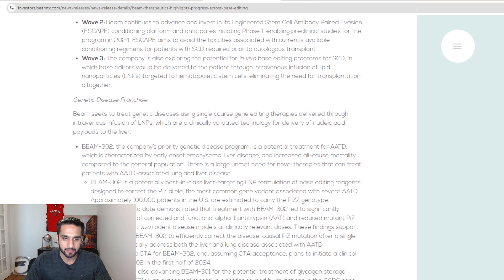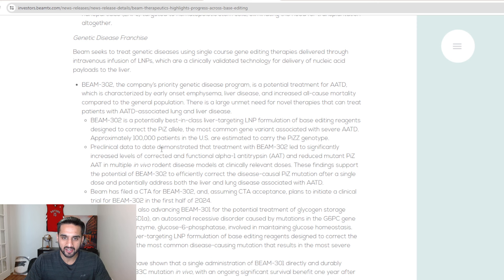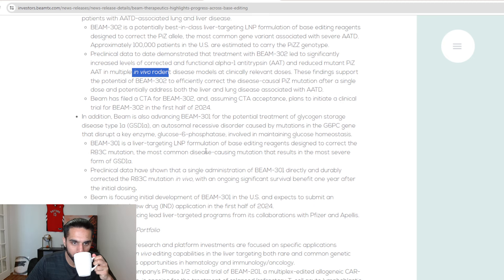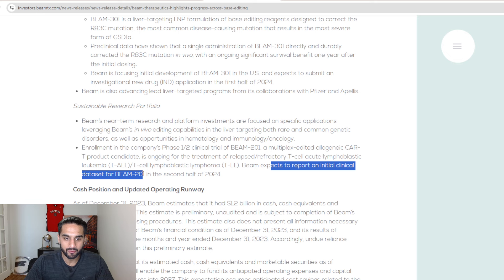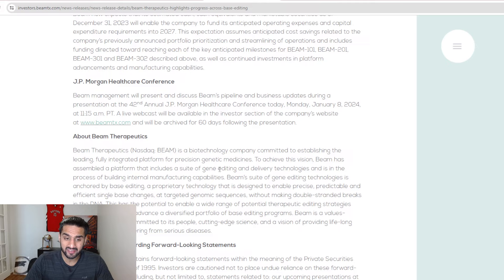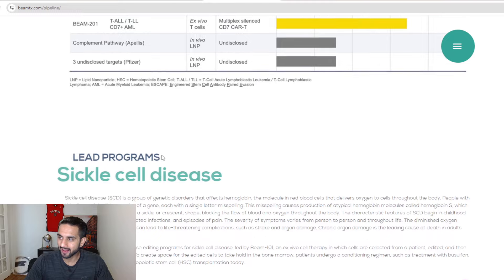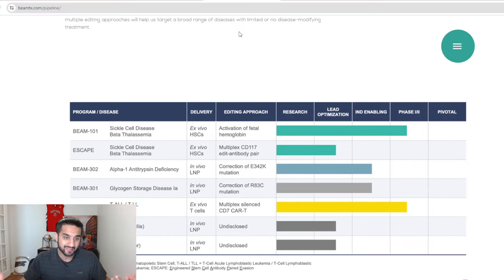Looking at BEAM-302 — there are about 100,000 patients in the U.S. and preclinical data showed significant levels corrected. This is an in vivo approach. Beam expects to report an initial clinical data set for BEAM-201, which is their CAR-T cell program. I want to put emphasis on their pipeline here — it's been a while since I've looked at these pipelines, and maybe in the next few videos I'll do that just to refresh our newer viewers.